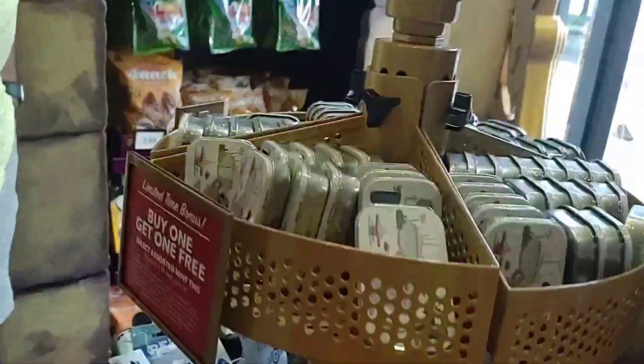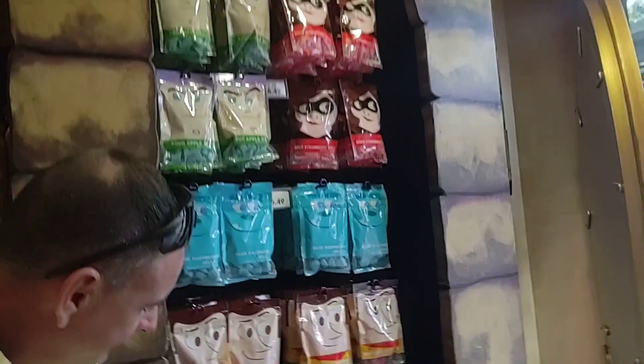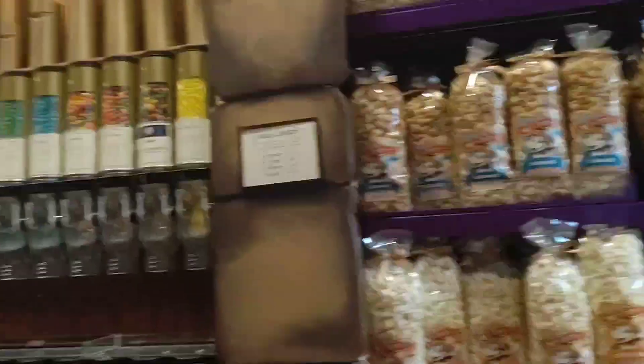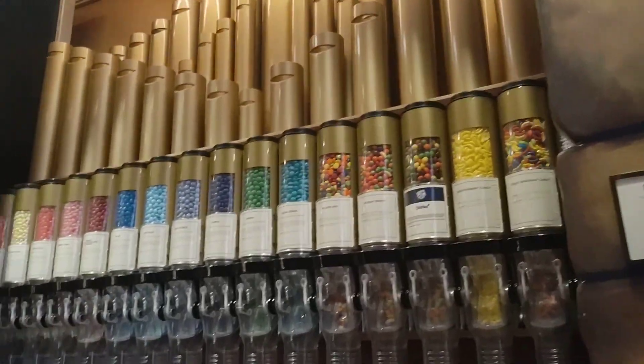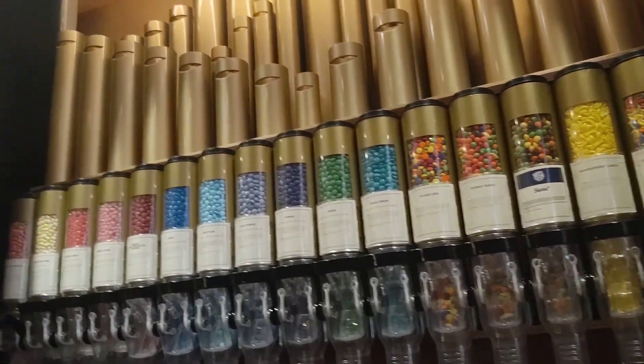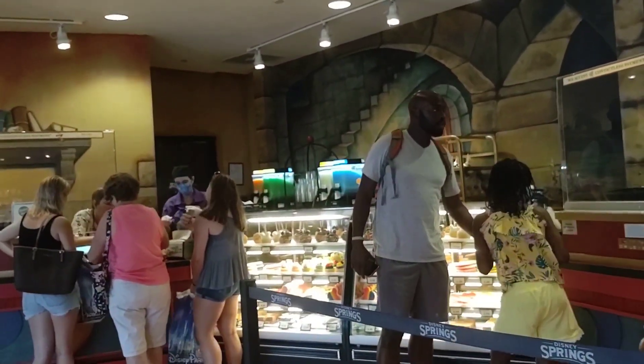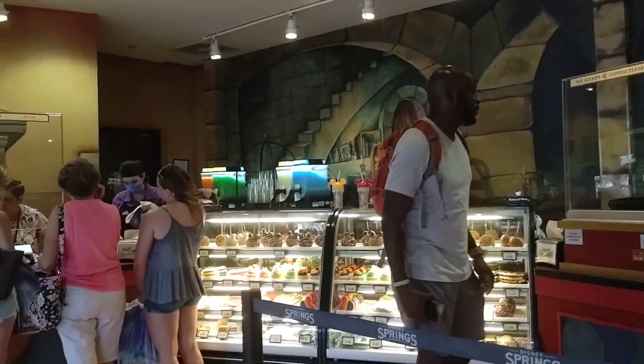They've got Christmas items, other candy snacks, sour snacks, and popcorn. They have where you mix your own skittles and candy treats, things like that. Then over there you can see the snack case — they've got cupcakes, apples, and cookies.